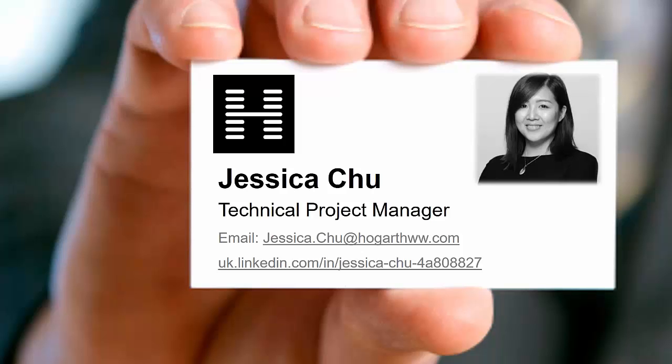Hello, everyone. My name is Jessica Chu and I'm a technical project manager working for a company called Hogarth Worldwide. Hogarth specializes in media production and language services for global brands and is a WPP-owned global company that also provides and manages production technology for in-house studio facilities. I've been with Hogarth for nearly three years now and I'm responsible for managing the Office 365 environment for the company, including the architecture and strategy planning, communications, change management, and user adoption of services in Office 365.